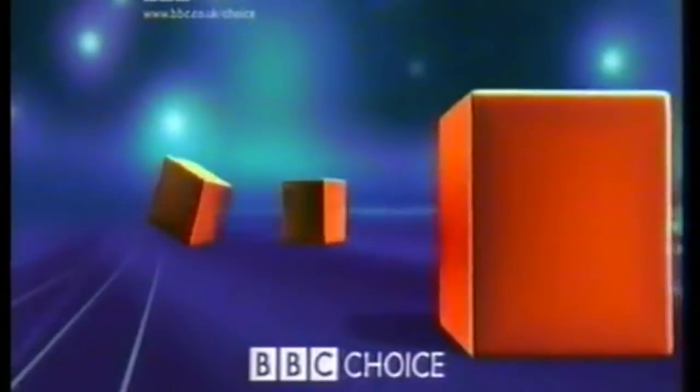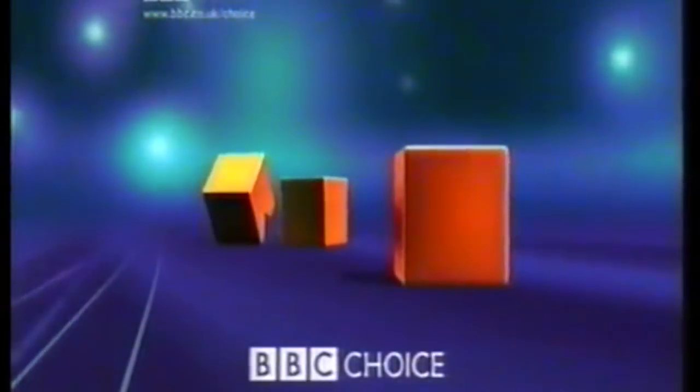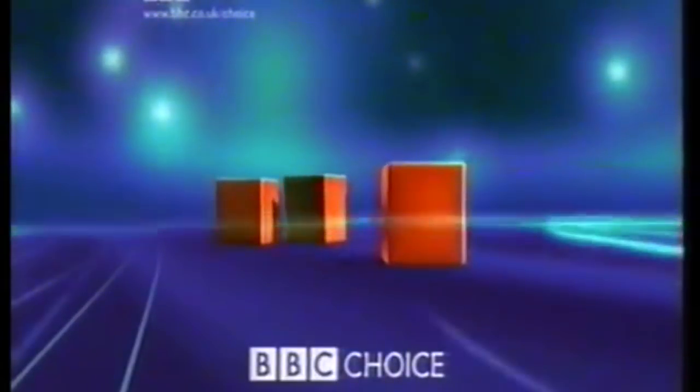You're watching BBC Choice, and if you stick around, as if by magic, you'll be watching part two of the EastEnders Omnibus, coming up.